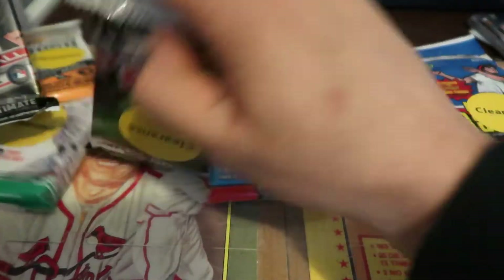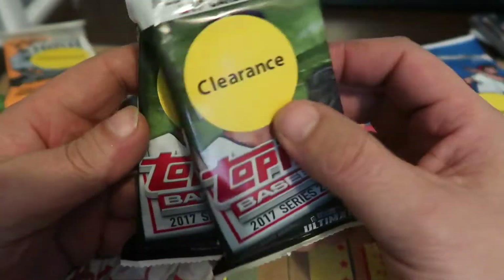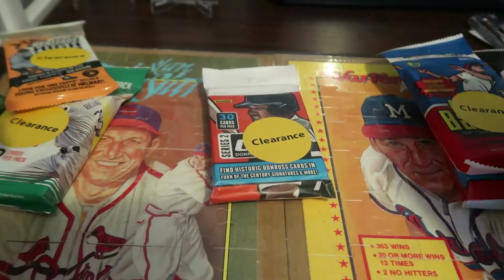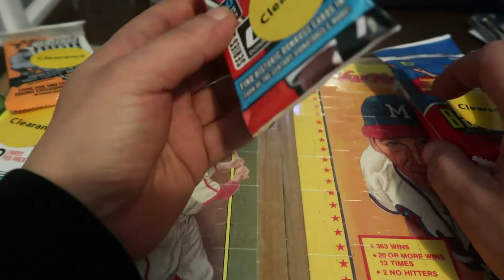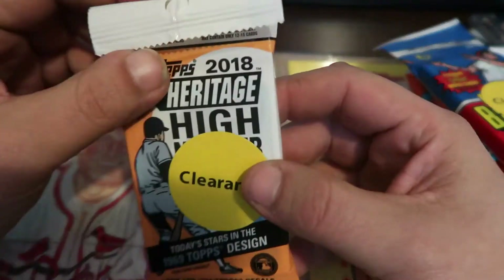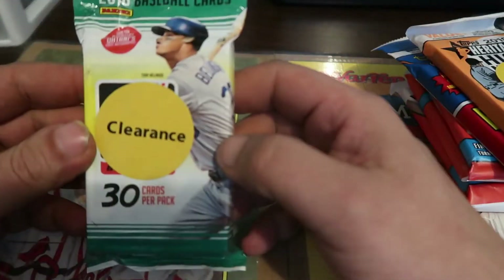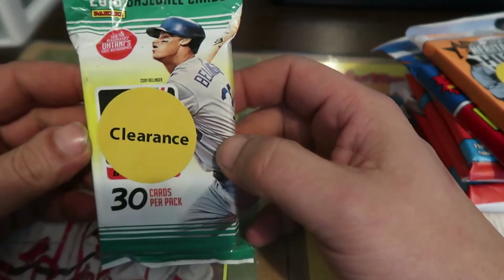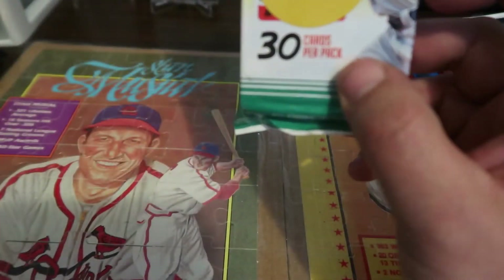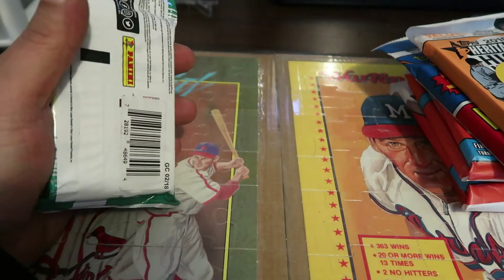I got a couple of packs of 2017 Topps Series 2 jumbo packs, a couple packs of 2015, 2018 High Number Heritage, and 2018 Donruss. We're going to get right into that and see if we can pull anything really good out of these. We'll start with the 2018 Donruss.